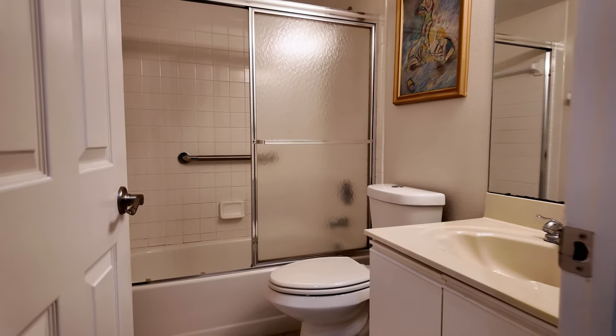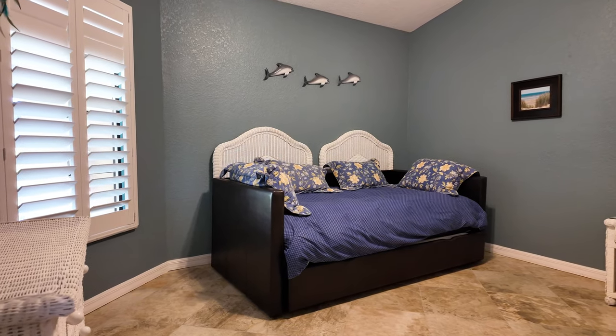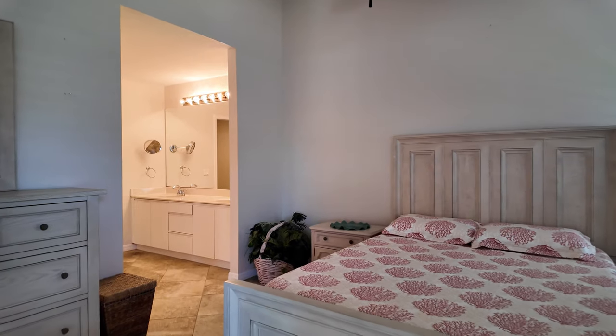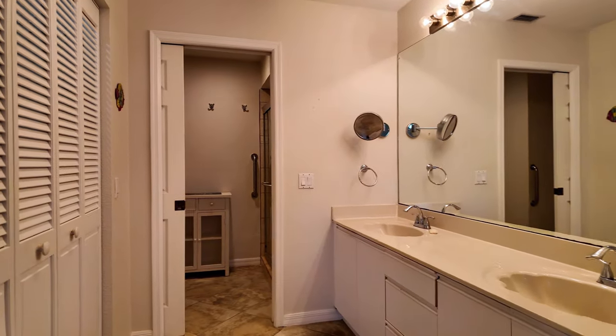Speaking of breezes, when both lanai areas are open, the cross breeze in this unit reminds you of why you came to coastal Florida. In the back there is walkout access to your private dock with easy sailboat access to Charlotte Harbor through Buckley's Pass.